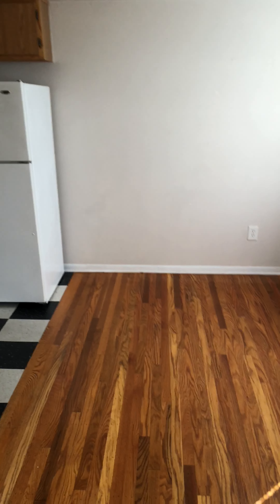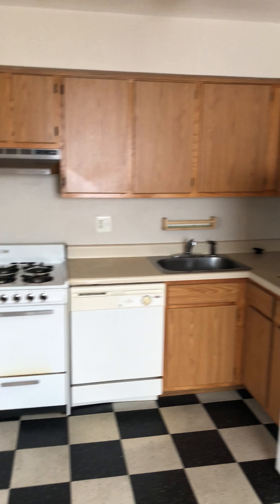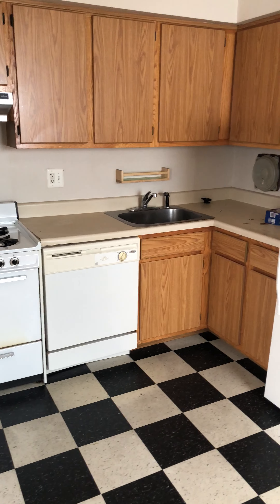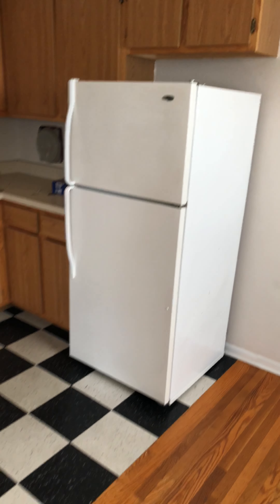There's a dining area right over here, and then into the kitchen with a gas range, dishwasher, garbage disposal, and a nice amount of cabinet space.